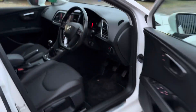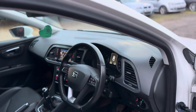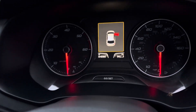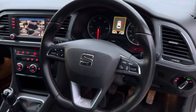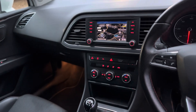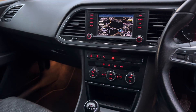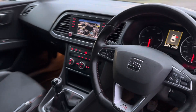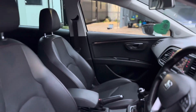Moving on to the interior — very clean. The mileage is 64,066, very very low. You've got a flat-bottom FR multifunction steering wheel with all your multimedia controls in the centre. You've got different drive modes below that as well, and dual-zone climate control. Half leather, half cloth seats with a front centre armrest.